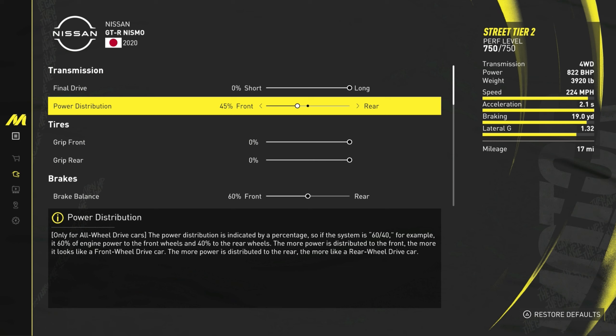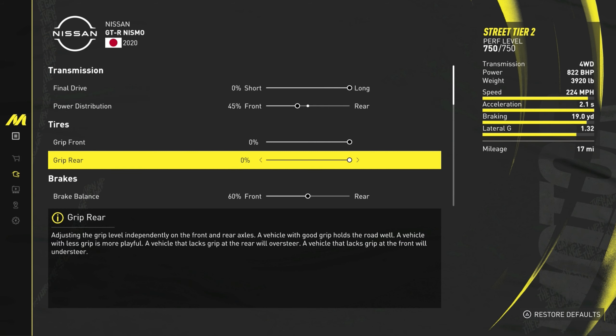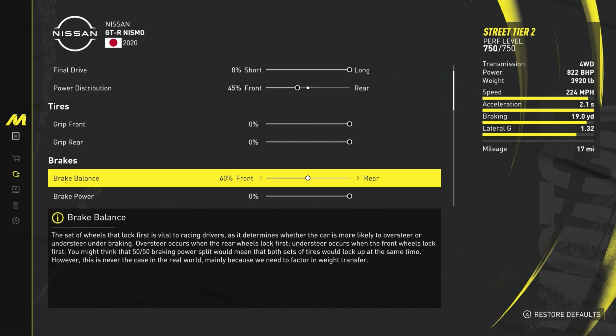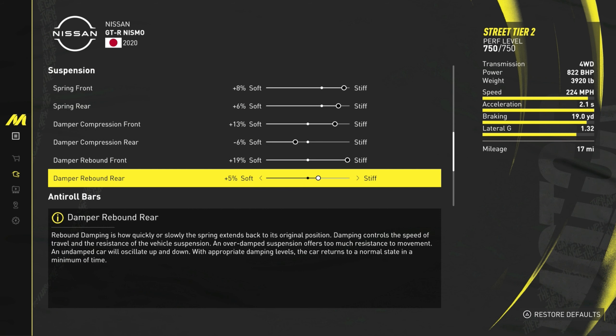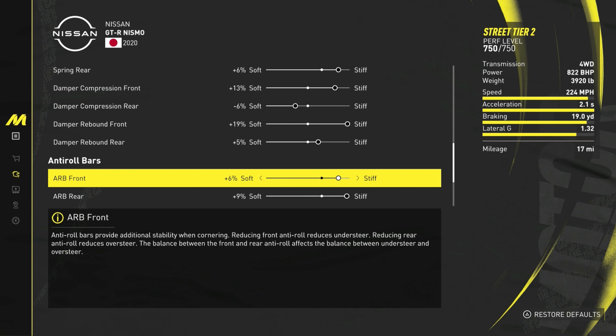Power distribution: 45% front. Stock was 2.4 seconds — we got it down to 2.1, which is pretty big for street tier 2. Brake balance could not be improved, so we left it at 60. Suspension springs: front 8% stiff, rear 6% stiff. Damper compression: front 13% stiff, rear negative 6 soft.